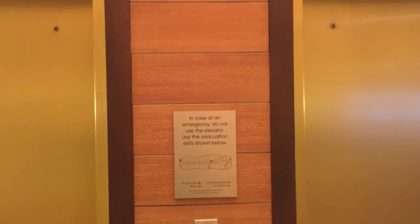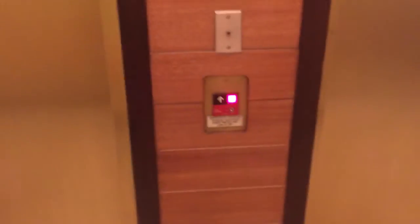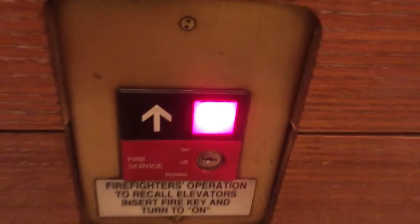This is the elevator at the Fairfield Inn in Orlando and this is my last day staying here. Me and my family are leaving tomorrow so I'm gonna get a video of the elevator. This is an Otis Series 1 — Otis.